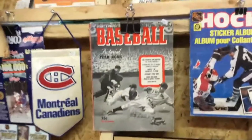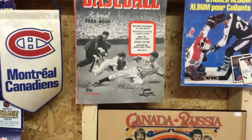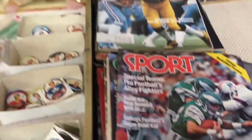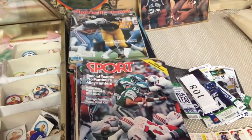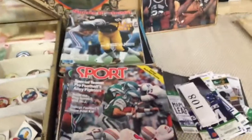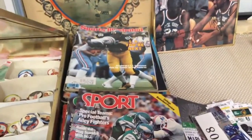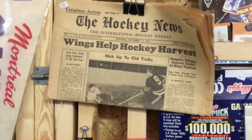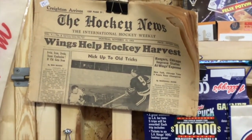Baseball, hockey magazines and yearbooks are interesting — the older the better, of course. Magazines like Sport Magazine and Sports Illustrated — their first number one Sports Illustrated actually had baseball cards in the center, which makes it a hard one to get and very desirable. Special publications like the Hockey News also started in the early 50s, and people are always interested in finding that type of thing.